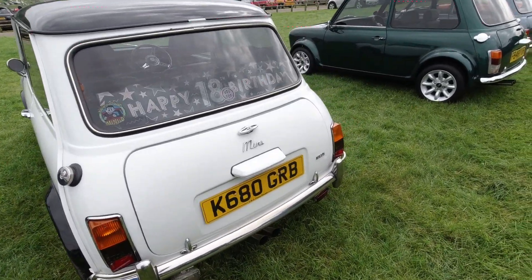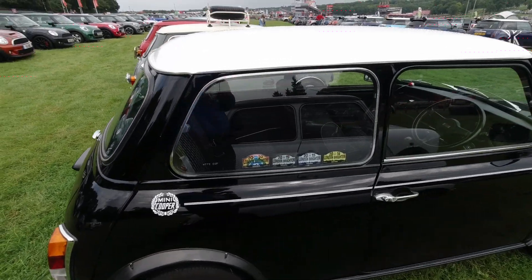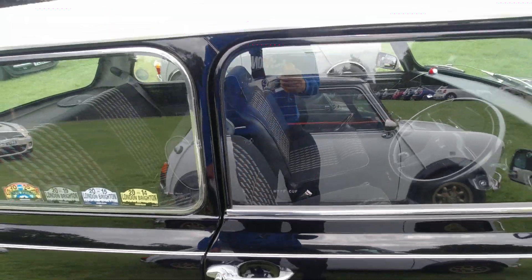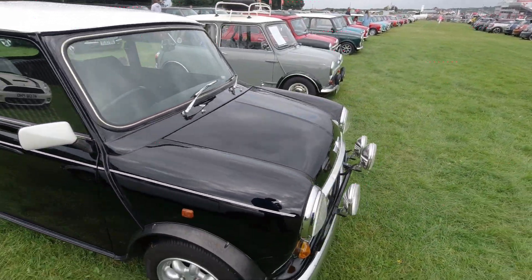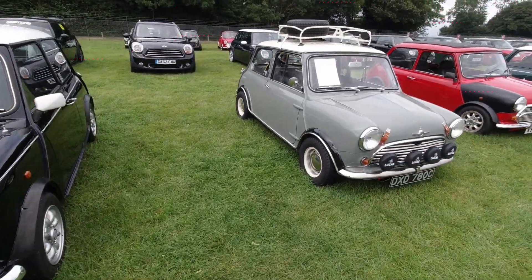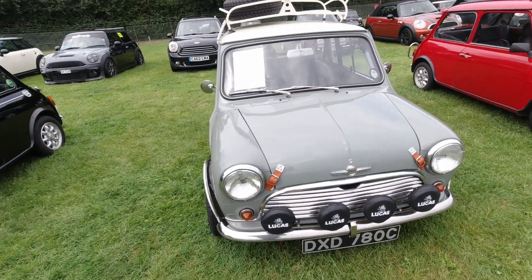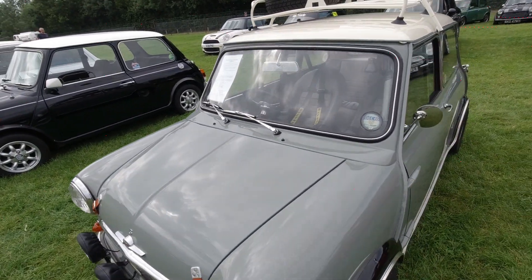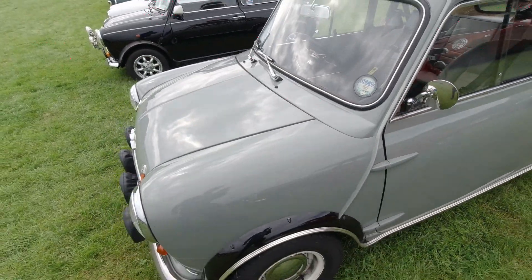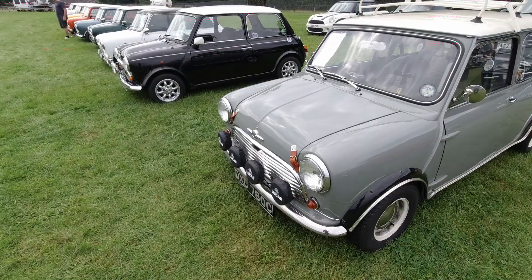Very nice little example — 1275cc as well, so a little bit more power. This Mini's got its original number plate sketched into the window — typical thing that was done in the past because of theft. Liking the spot lamps as well. A 970cc Mini Cooper S — these are quick of course, being Cooper S, but designed to look very rally-like, especially with these wheels, that roof rack, the spotlights, the leather straps on the bonnet.